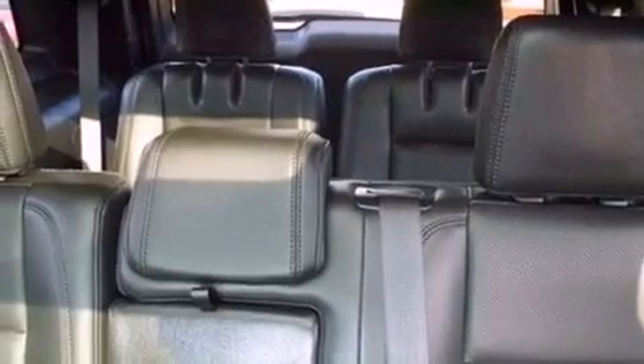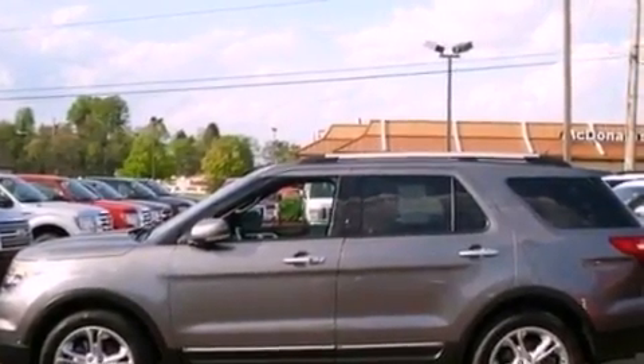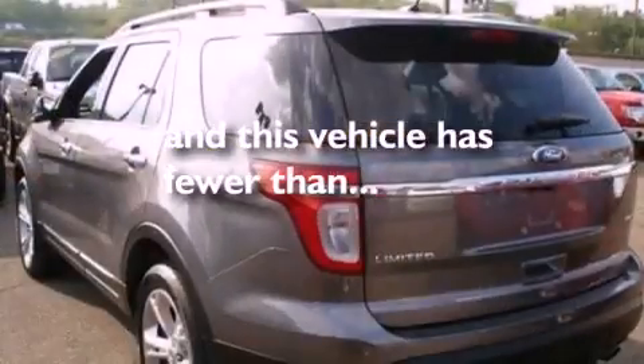Front fog lights, an anti-lock braking system, an auto-dimming rearview mirror — and this vehicle has less than 27,000 miles.